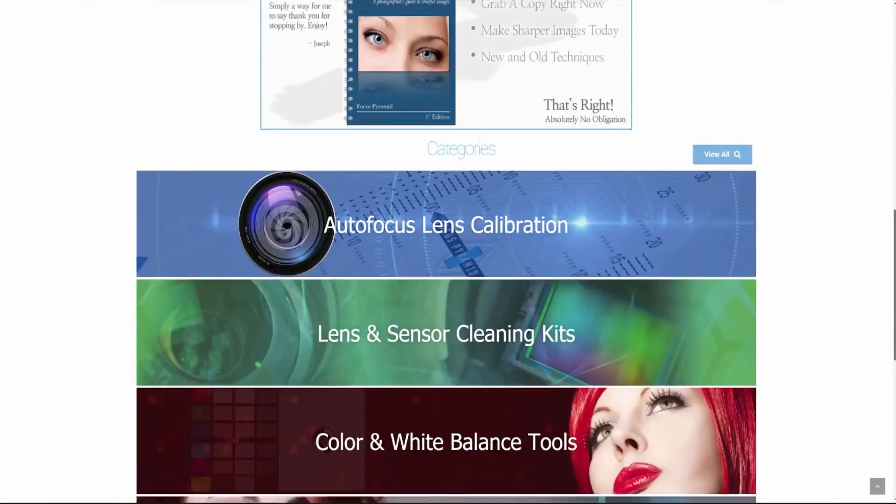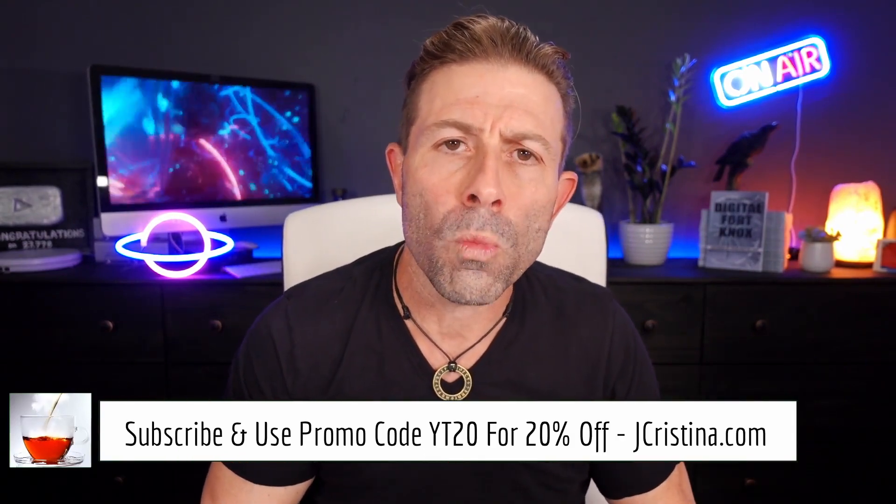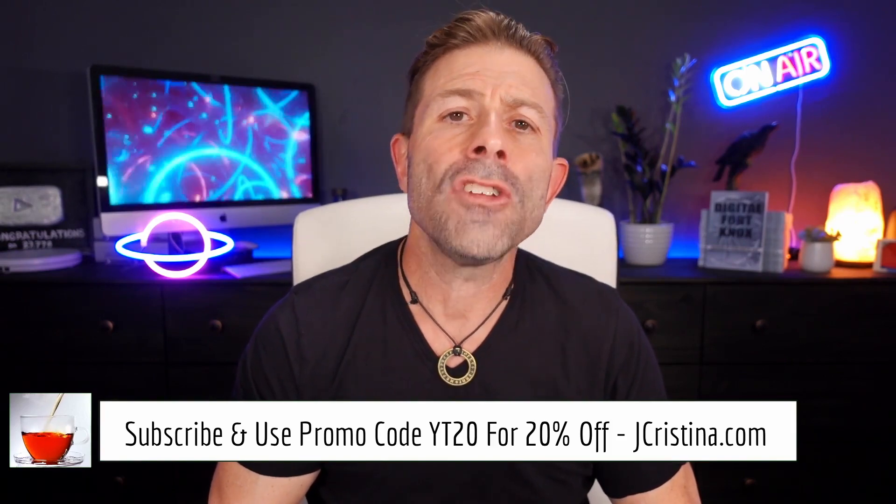Don't forget to check out my website at jchristina.com where you can find all the photography tools I've invented over the years — hopefully there's something there you might like. If there is, please pick it up and support me and my family. For getting to the end of this video, use promo code YT20 at checkout for 20% off everything in your cart. That's it, guys — many blessings to you and your family, stay safe and stay healthy.